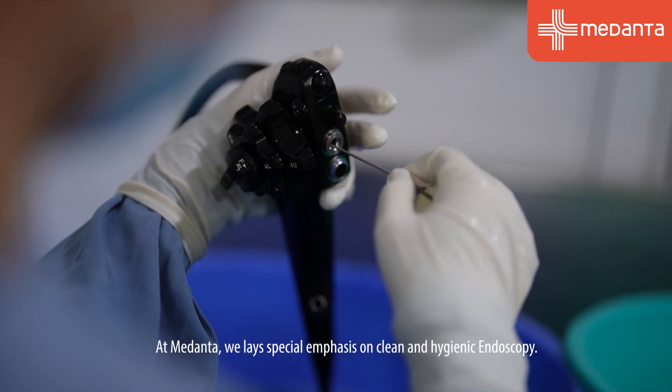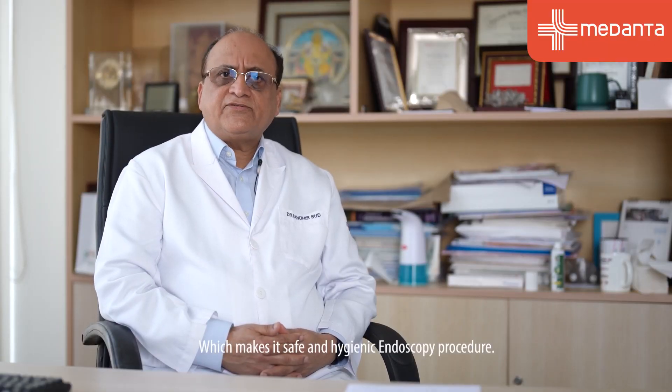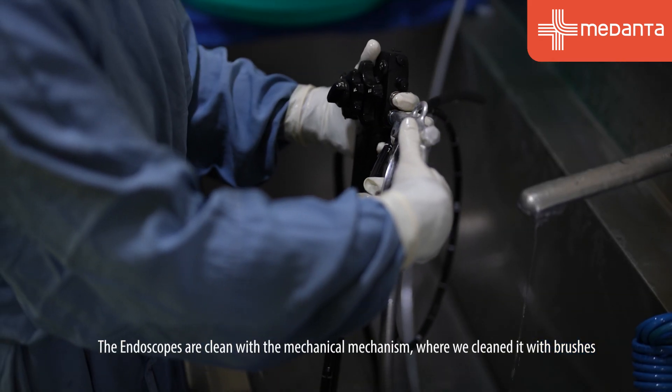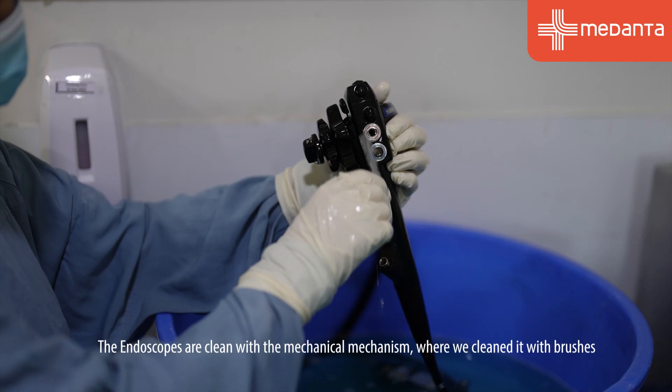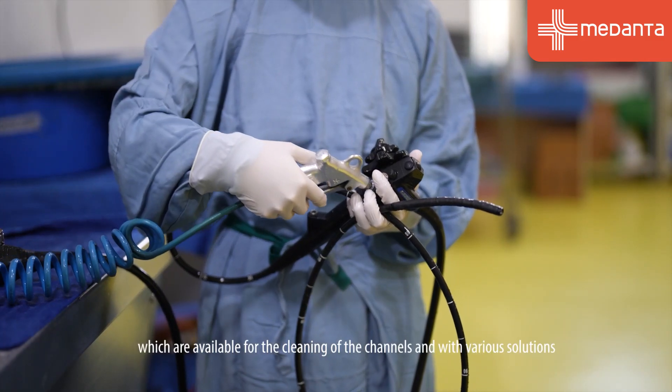This is what is most important and often neglected in the area of endoscopy. At Medanta, we lay special emphasis on clean and hygienic endoscopy, which makes it a safe procedure. The endoscopes are cleaned with a mechanical mechanism using brushes available for cleaning the channels.